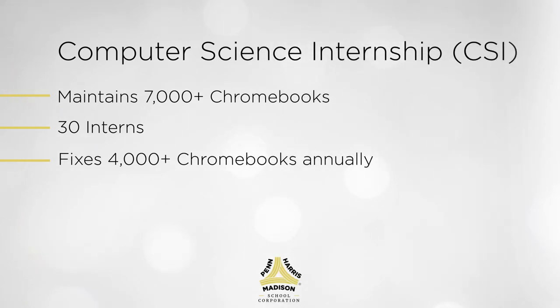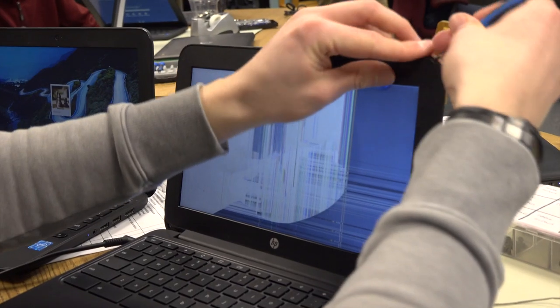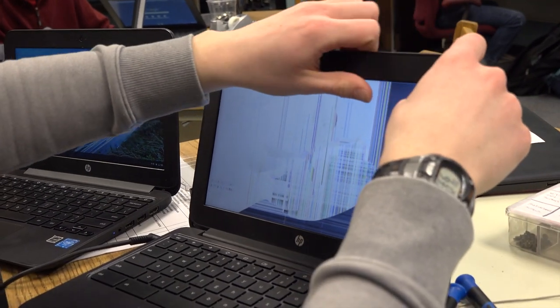We have also started a CSI internship program at the middle school. Lee Riley currently started one at Schmucker and she has seven interns for this year, and they help out tremendously. They do a lot of the cracked screens and battery replacements.